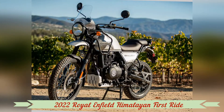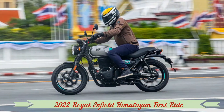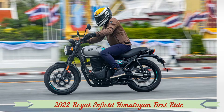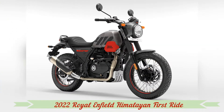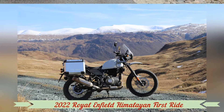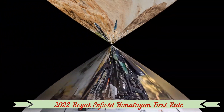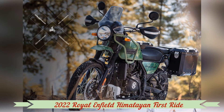The Himalayan also gets three new paint jobs — granite black, mirage silver, and pine green — added to returning colors gravel gray, rock red, and lake blue. The 2022 Himalayan is set to arrive in North America this month, November, with a $5,299 price tag, very reasonable when compared to other middleweight adventure bikes.